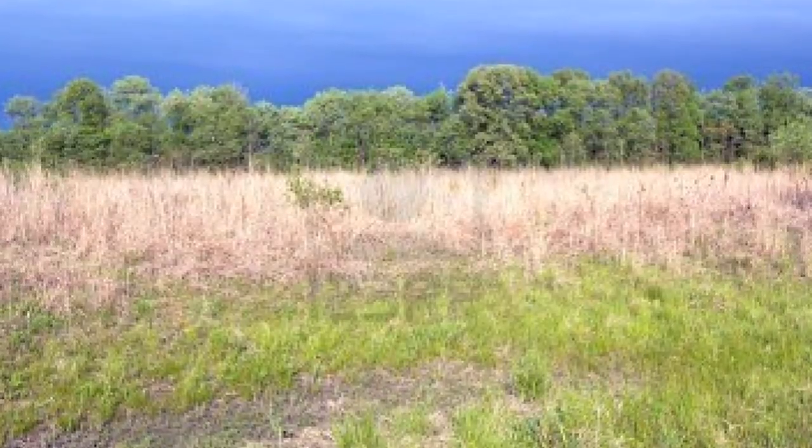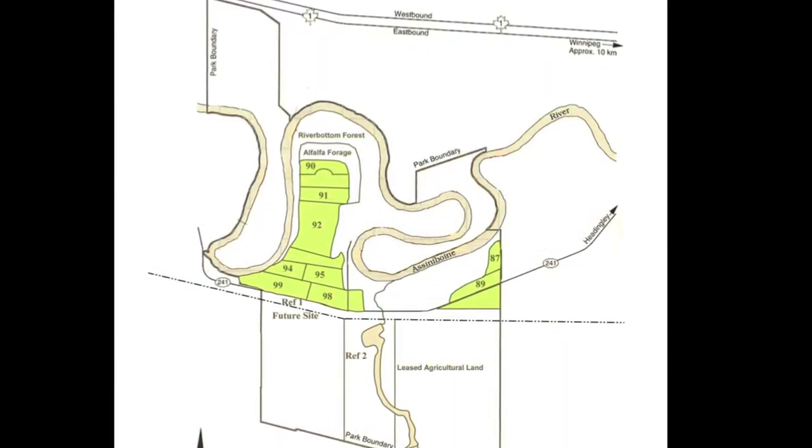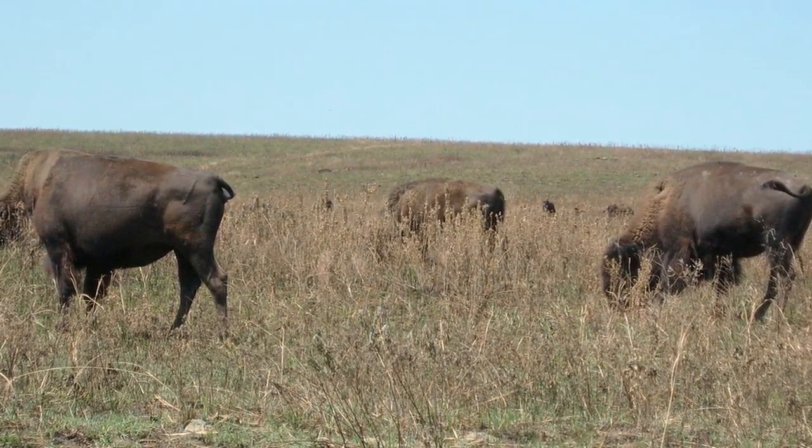A restoration project would be the Tallgrass Prairie Restoration in Manitoba, 10 kilometers west of Winnipeg along the Assiniboine River. Restoration had a substantial effect on diversity and species composition.